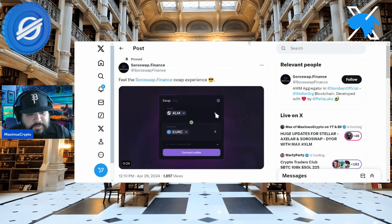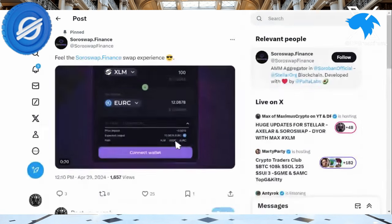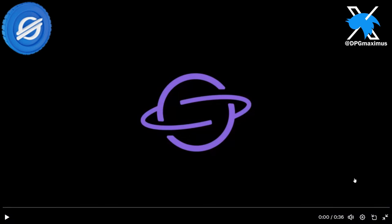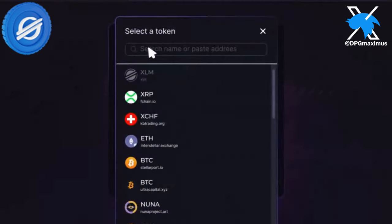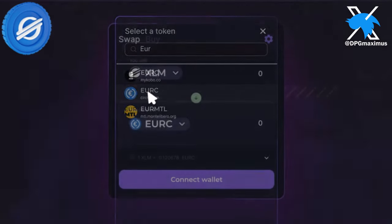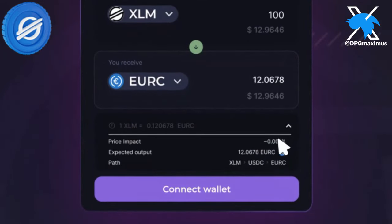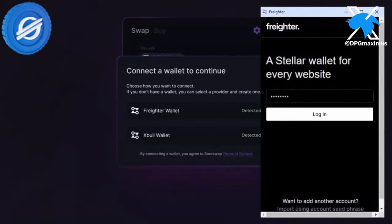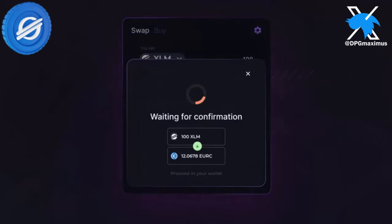Like it says, feel the Soroswap.finance swap experience. Let's go ahead and play this — it's only about 36 seconds, but it gives you an idea of how it all works. Kind of like what you see with Uniswap, but instead on Stellar. Here are some examples: XOM, URC — what path are you selecting? Connect the wallet. Very simple. Not like you're jumping through a bunch of hoops. You can see how it all comes together.